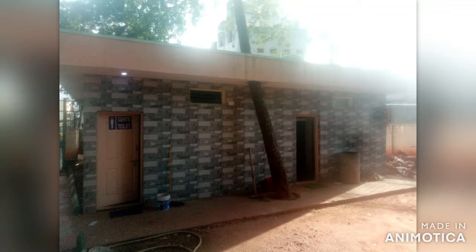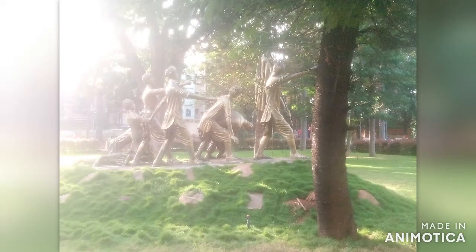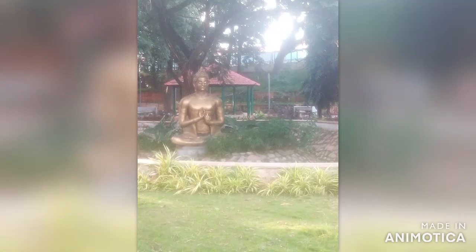Toilet and facility are also available here. This is the Lokmanya Tilak statue. This is where freedom fighting started from. There is also a Buddha statue which is being placed. This is the entrance gate you can see, and this is the main entrance board.